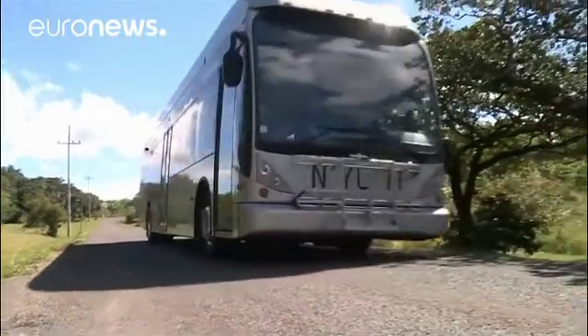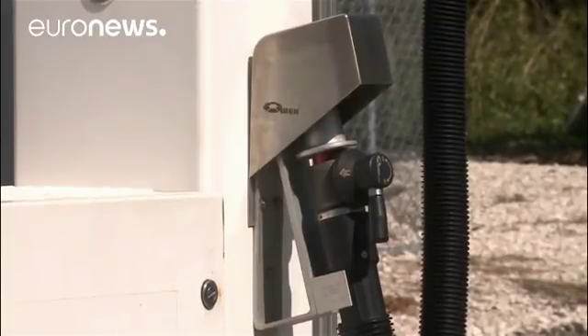The electric bus project costs more than three million euros and the first rides will be in Liberia next June.